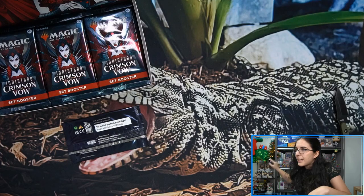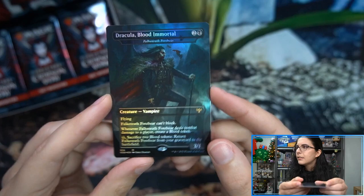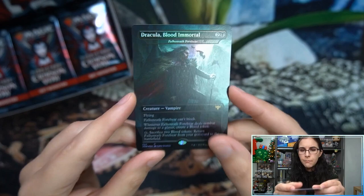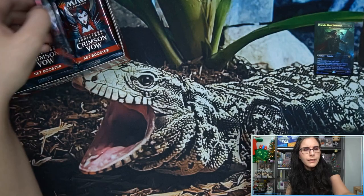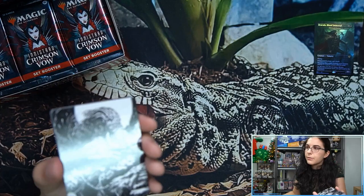Let's check out our box topper pack. The collector booster ones were all foils, but it didn't say non-foil on this one or foil on the other one, so all foils here for those box topper packs. We have Dracula: Blood Immortal — very cool! So collector boosters have two; set boosters I'm assuming will have just one, similar to Zendikar Rising. The draw of the collector boosters was two as well as foil possibilities, but it seems like they are all foil.